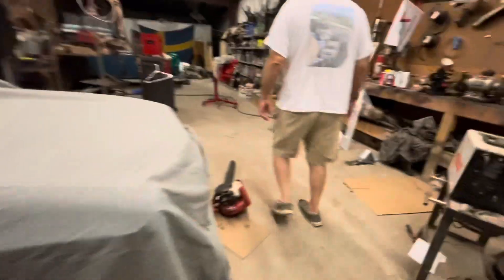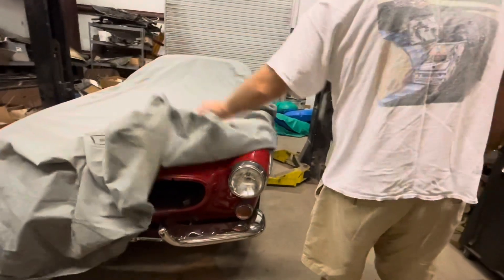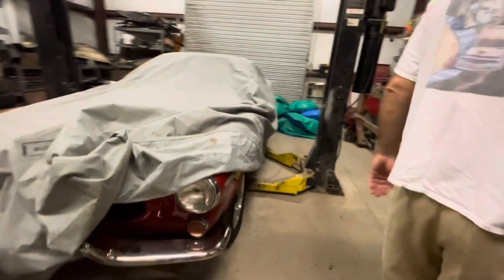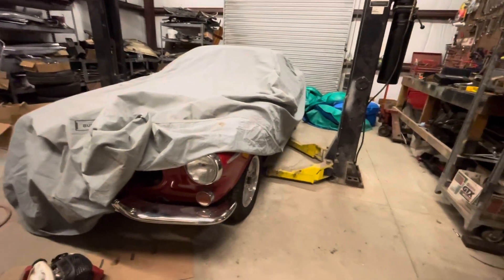I should have asked — do you mind if I make a little video as we're walking through here? Have you seen the one Mike's working on down in Atlanta? He's got a green one, I forget what year, but he's gonna do a nice job on that.